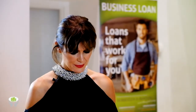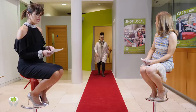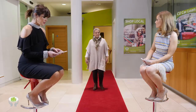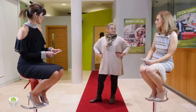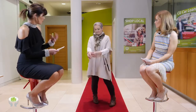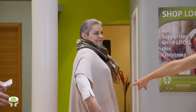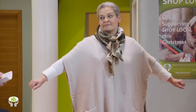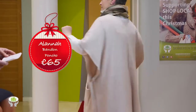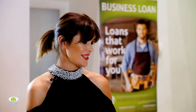Josie is wearing a beautiful outfit from Milana Boutique in Bandon — a half sleeve silk jersey blouse underneath a gorgeous poncho-style tunic top. You can see slits down the side with little buttons that can be worn open or closed. It's available in a range of colors at a super price of just 65 euro.